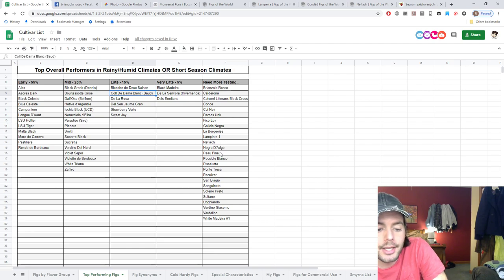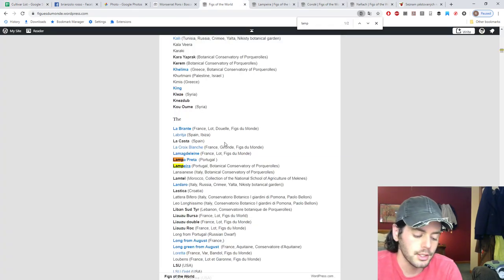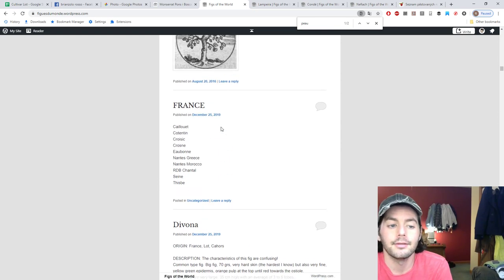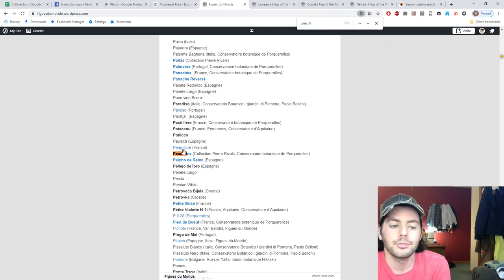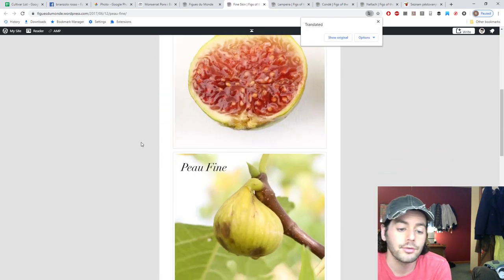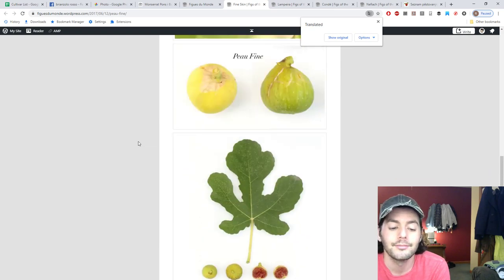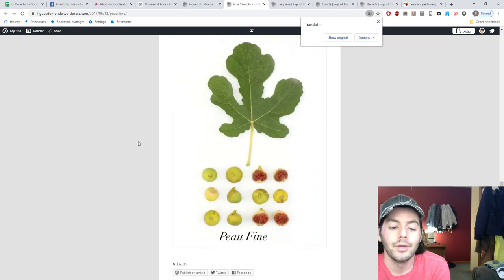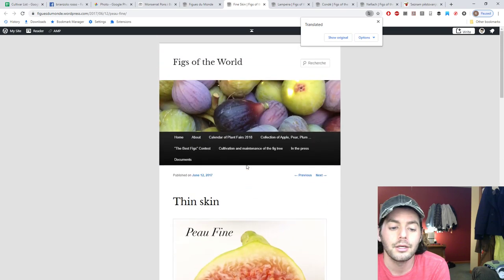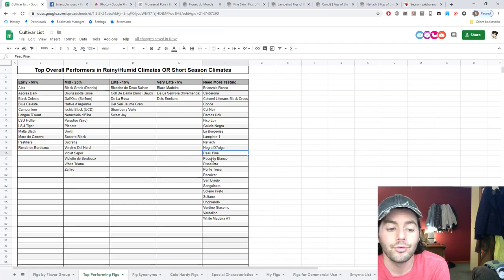There's also Pew Fine from Thierry as well — this one translates to 'fine skin.' Here's Pew Fine again from Professor Rivals' collection. I mean that just looks beautiful — extremely tasty. Maybe not as much information out there on it as I'd like, but I obviously have to look forward to that one.